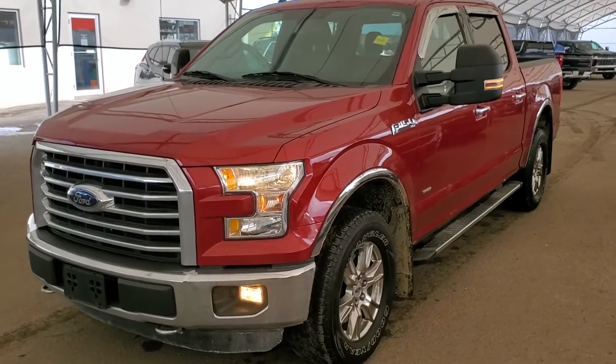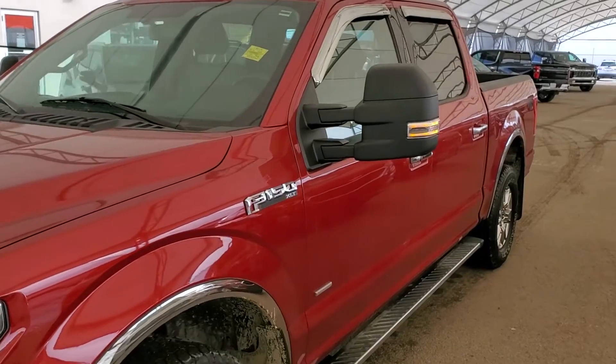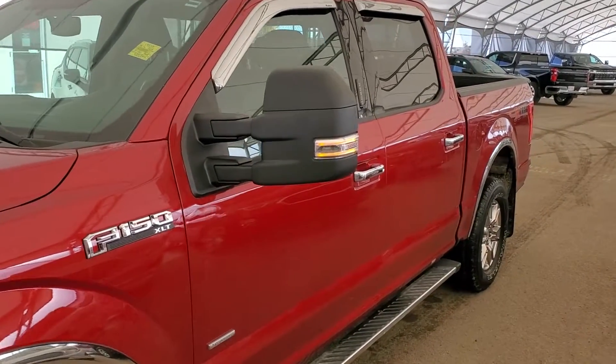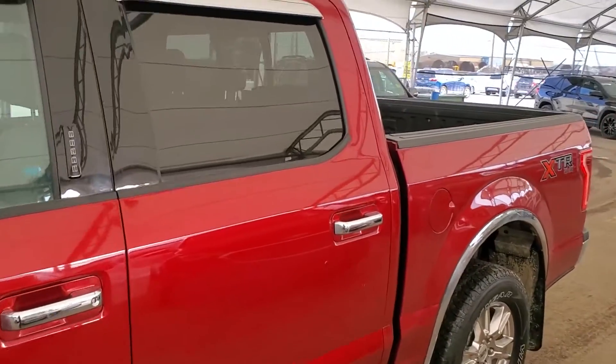Hello and welcome to Davis Chevrolet. This is a pre-owned 2016 Ford F-150 XLT 4x4 in red.